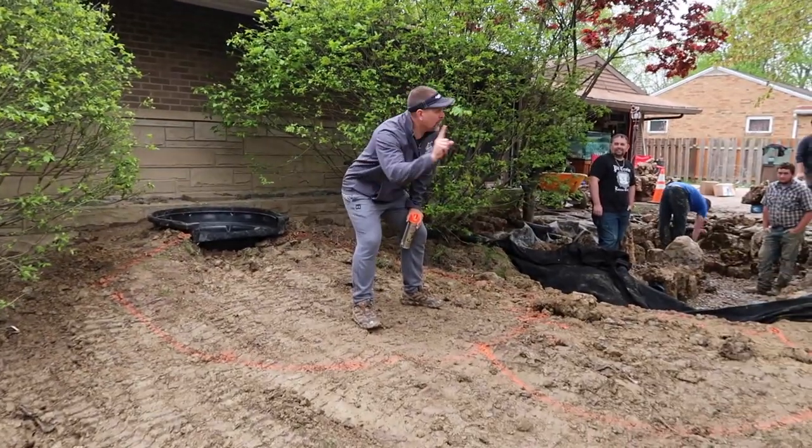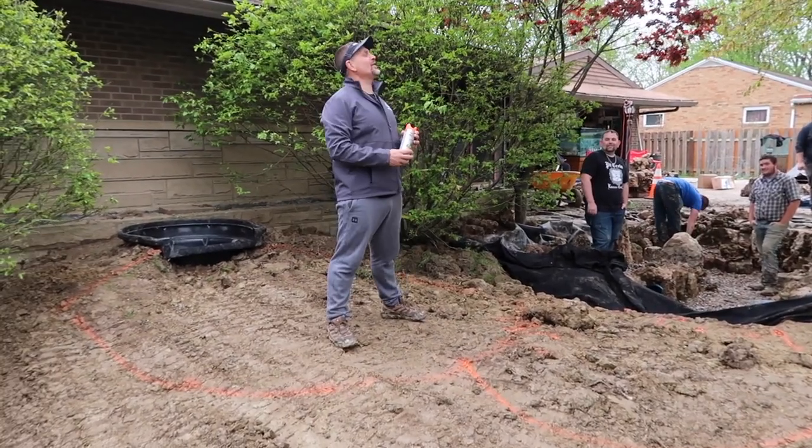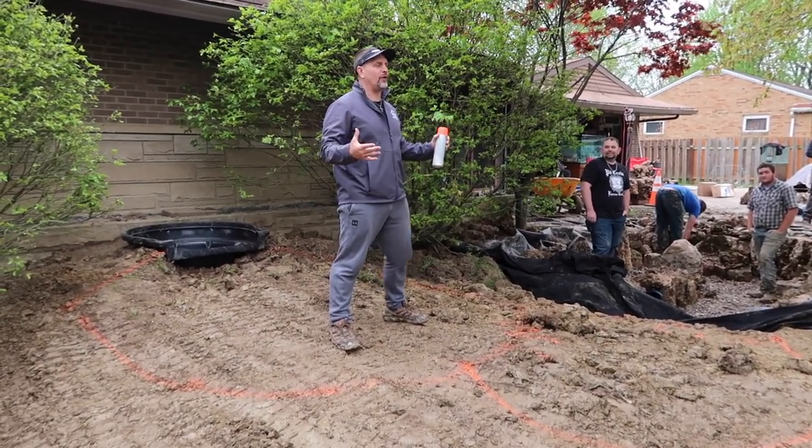Rich, what do you think of that? I'm loving this. First rule of business when you're building water features — do not give the customers what they ask for. Give them what they want. And Rich wanted a natural looking waterfall.